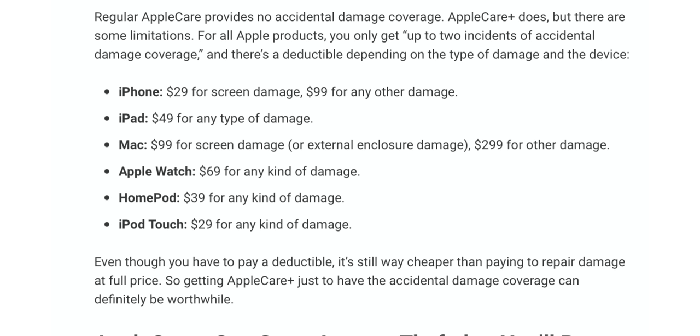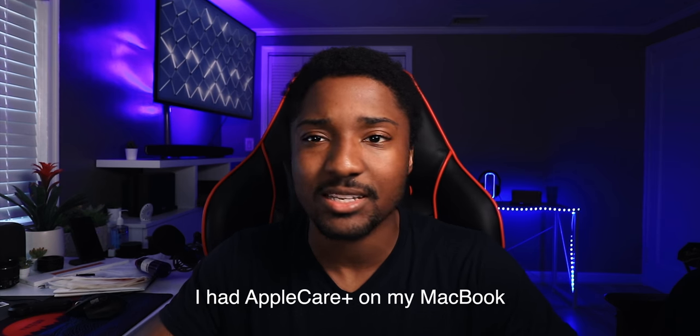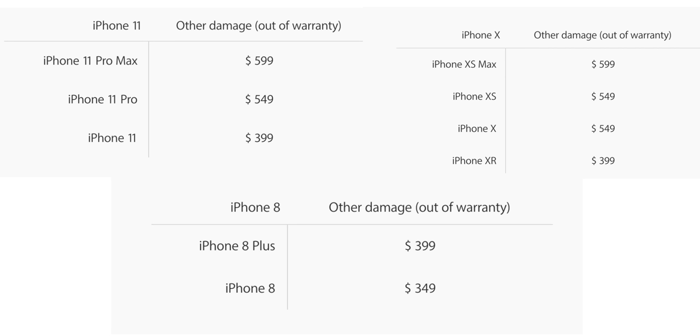If you drop the Apple TV remote and it cracks, Apple can't replace it because that's accidental. For all Apple products, you only get up to two incidents of accidental damage — so there's a limit. You can't just keep going to the Apple Store because you crack your phone. After those two times, you're on your own. There is a deductible depending on the type of damage and device: $29–$30 for an iPhone screen, and $100 for any other damage. When I took my 2015 MacBook Air in because my pet bird pecked the screen and messed it up, Apple fixed the screen within the week free of charge — I didn't pay a nickel. They also gave me a free charger. Even though you pay a deductible, it's still way cheaper than paying full repair costs.